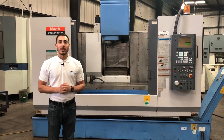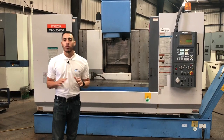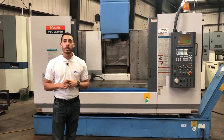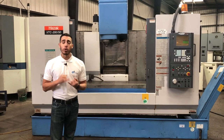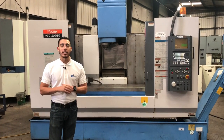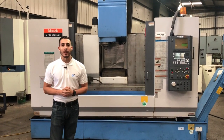Hey guys, welcome to Machine Station. Today we have the 2001 Mazak VTC 200. This is fully loaded — it comes probe ready, it has rigid tapping, a 24 automatic side mount tool changer, a Mayfran chip conveyor, programmable coolant with a 66 gallon flood coolant system, and of course the high precision 6000 RPM spindle. I'll list more specs in the description below, so we can go ahead and take a look at it.